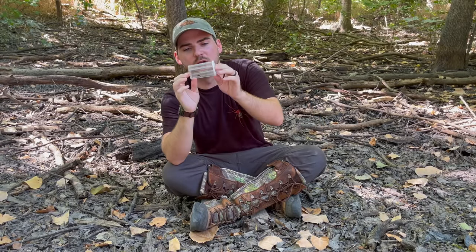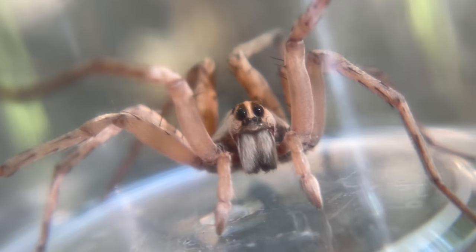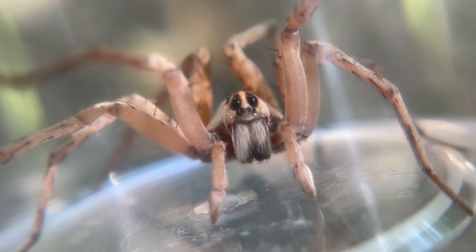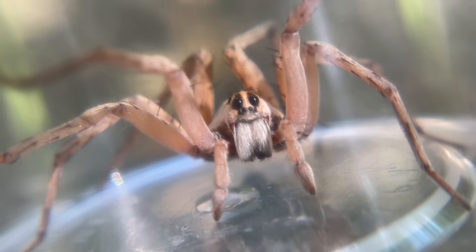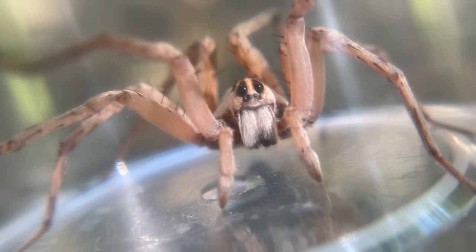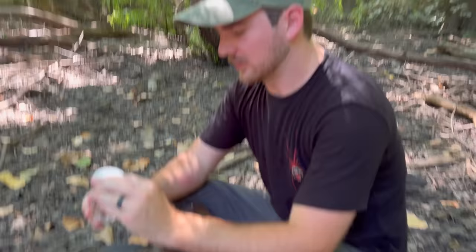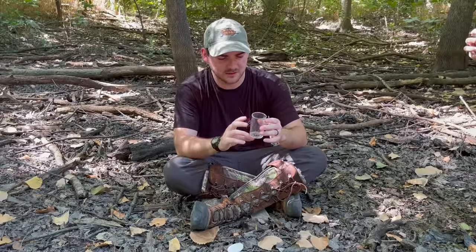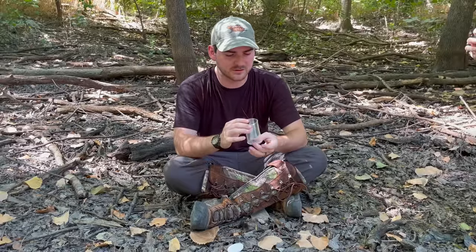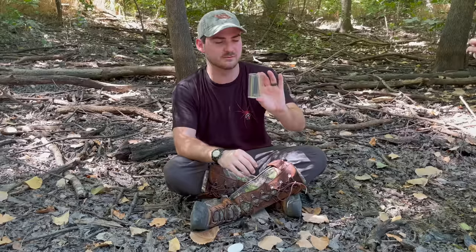These are not animals to be worried about — they're much happier to scurry away than to actually bite you. We're going to pop this gal out and hopefully get a solid bite. Wolf spiders are impressive hunters and rely heavily on keen eyesight and powerful front limbs and fangs to locate and subdue their prey. Although unlikely to bite humans, they can defend themselves with an extremely quick bite. This is actually a really pretty wolf spider — some nice pinkish hues to it, a little smaller than my previous wolf spider test.